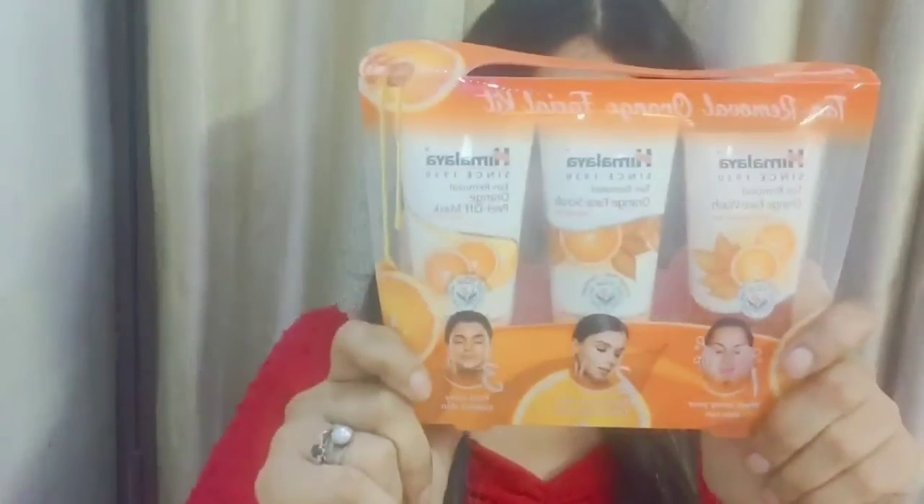This is the first product I purchased — Himalaya since 1930 Tan Removal Orange Face Wash, Orange Scrub, and Orange Peel-off Mask. I think it's priced at 195 but I purchased it from Nykaa. You get a 3-in-1 kit — face wash, face scrub, and peel-off mask. If you want a good glow, you can apply this kit once a week.